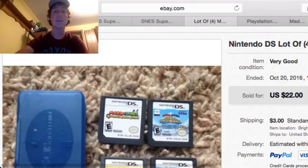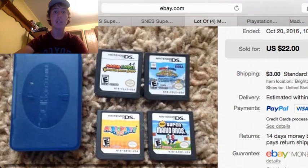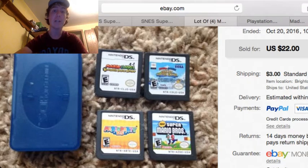Next up is this Nintendo DS game lot — another lot of four Mario games. I bought these four games for $10 altogether at a library sale: Mario & Luigi Bowser's Inside Story, Mario Party DS, Super Mario Bros., and Mario & Sonic Olympics. And these sold for $22 plus $3 shipping.